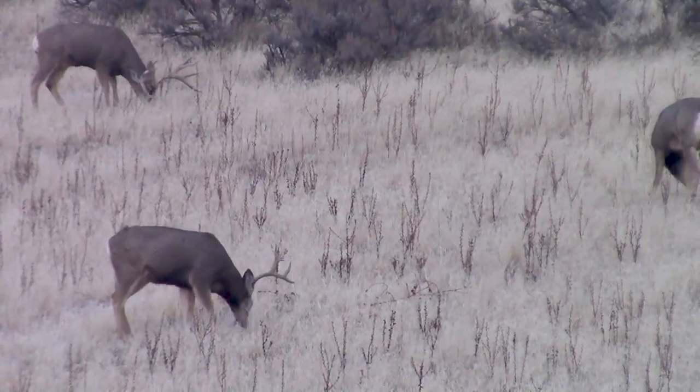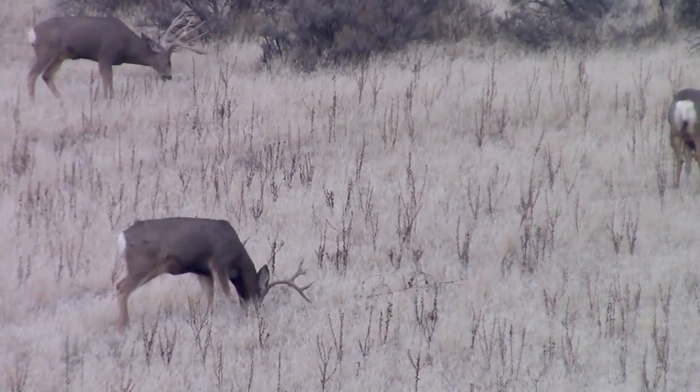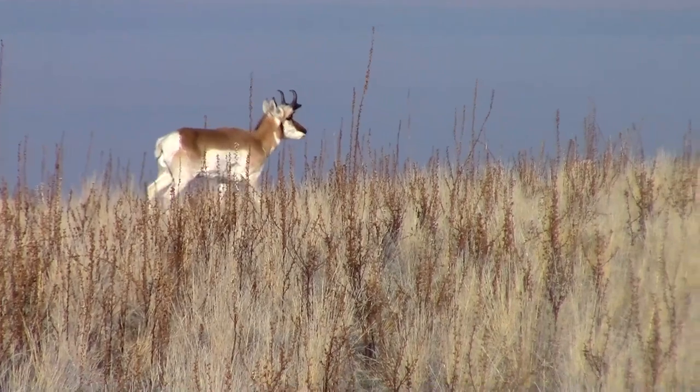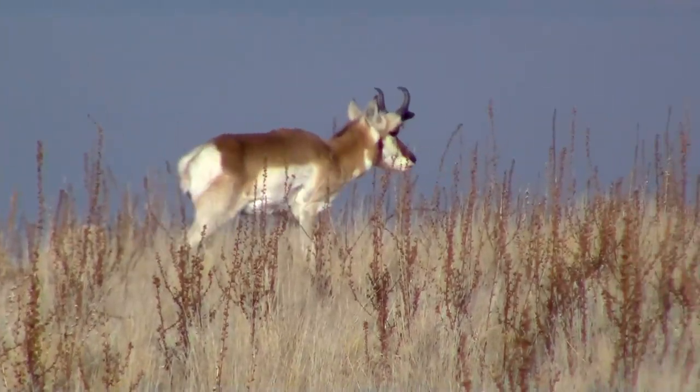Antelope Island is a haven for all kinds of wildlife. It supports a nice herd of big mule deer, coyotes, and bison, the island's namesake, antelope. John C. Fremont gave the island its name when he and Kit Carson saw the animals here in 1845.